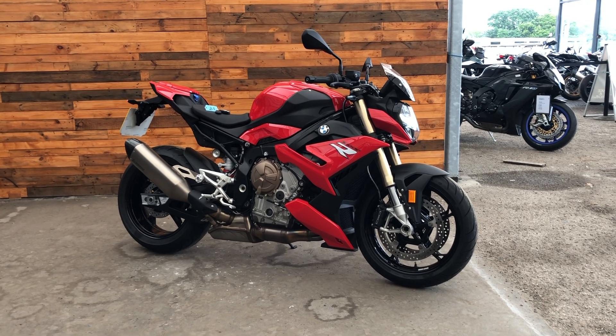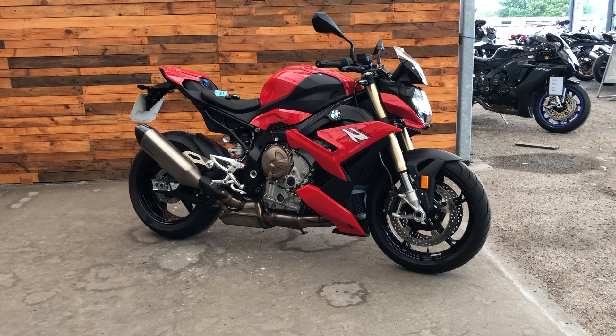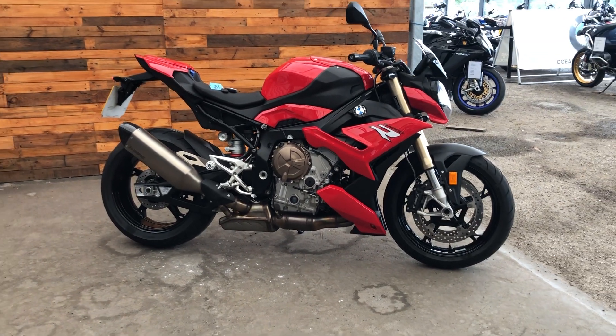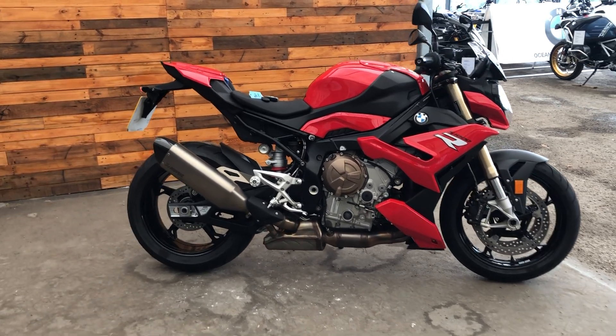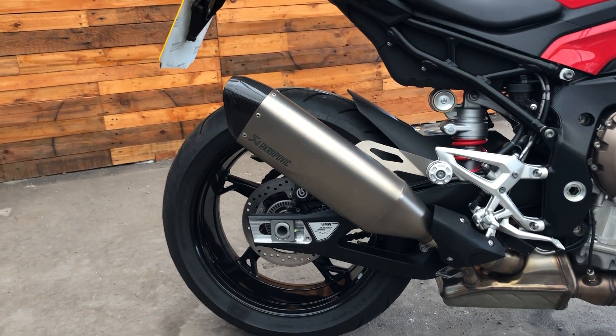Hi, this is Dave at Ocean BMW Plymouth, and I'd like to give you a short walk round of this beautiful S1000R. The bike has just 4,000 miles on the clock. It's part of our approved used bike selection. It's a one-owner bike and comes complete with a comfort pack, a dynamic pack, and the all-important Akrapovic exhaust system.